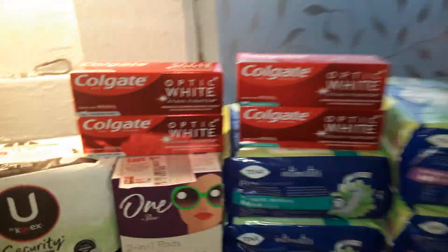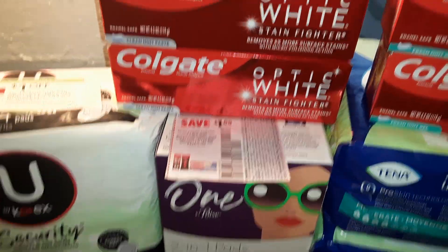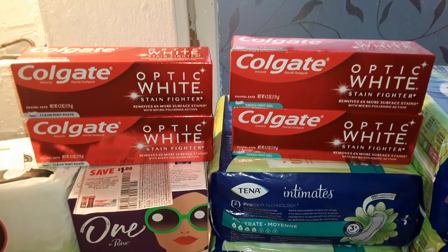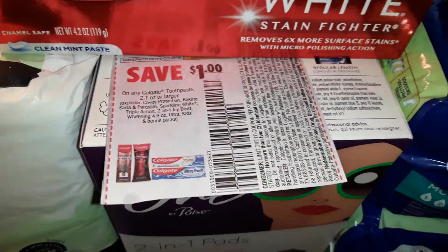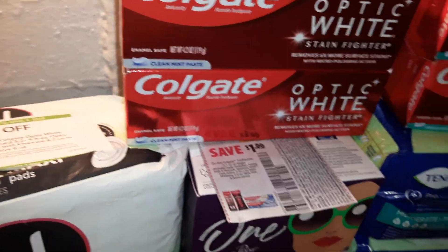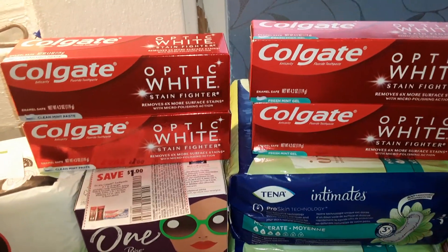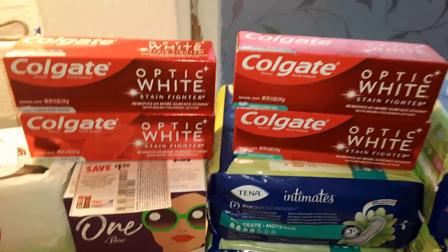Colgate Optic toothpaste — two transactions, so I used two manufacturer coupons in each. These are $3.59 each; regular price for four would be $15.44 with tax. But they're BOGO this week, so four cost me $7.72. I used four Extra Savings book coupons and four manufacturer coupons. Then I submitted to coupons.com for $3 off two. That made a $3.28 overage.